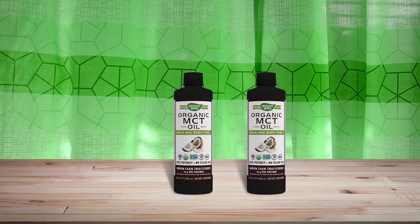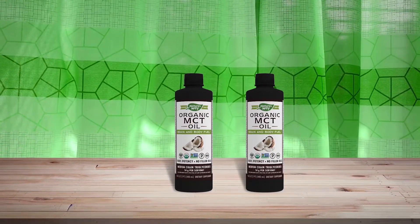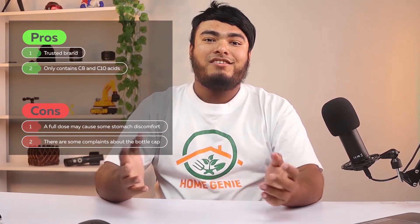Coffee, salad dressing, guacamole, and nut butter are great options to get this into your diet. Pros: trusted brand, only contains C8 and C10 acids. Cons: a full dose may cause some stomach discomfort if unacclimated, and there are some complaints about the bottle cap.